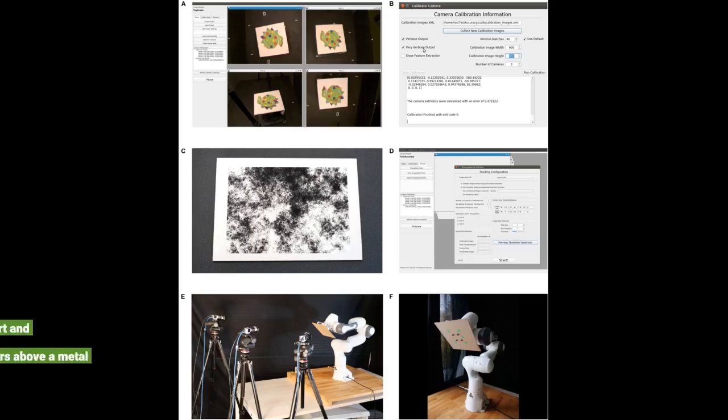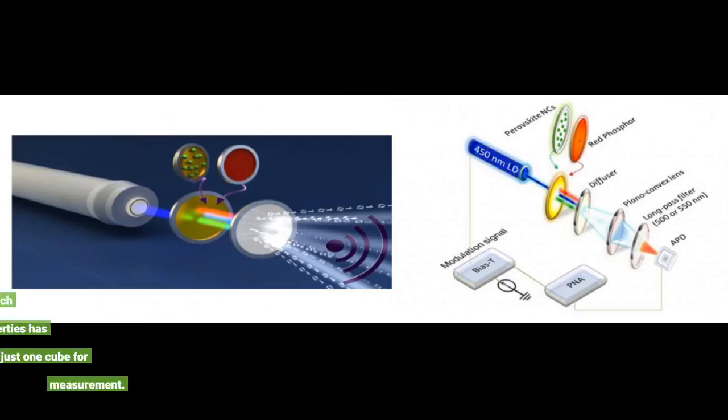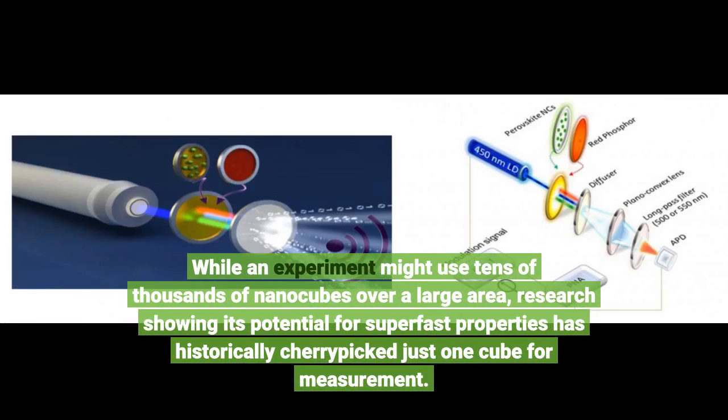These systems typically involve metal nanocubes spaced tens to hundreds of nanometers apart and placed just a handful of nanometers above a metal film. While an experiment might use tens of thousands of nanocubes over a large area, research showing its potential for superfast properties has historically cherry-picked just one cube for measurement.